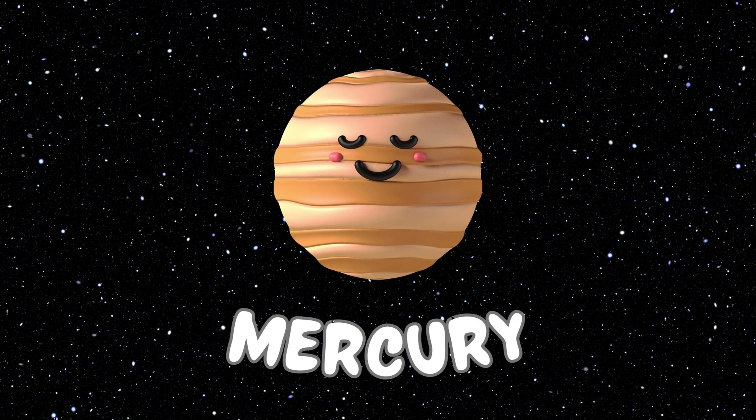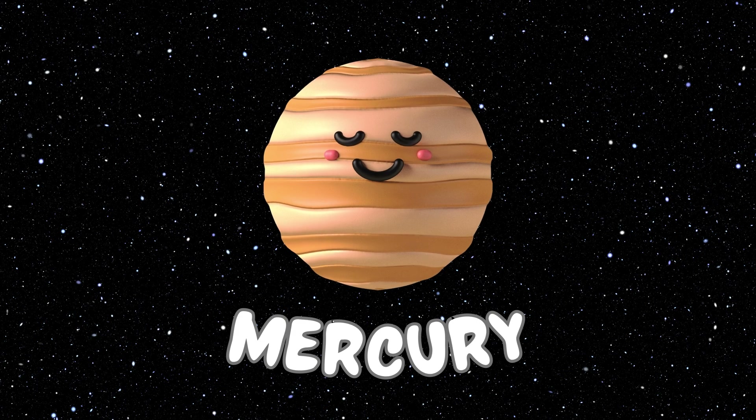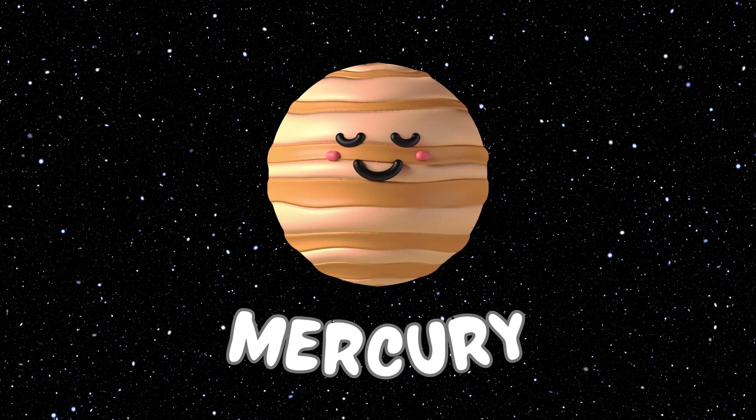This is the Mercury planet. According to distance, the Mercury planet is the first planet of our solar system. And this is also the smallest planet of our solar system.